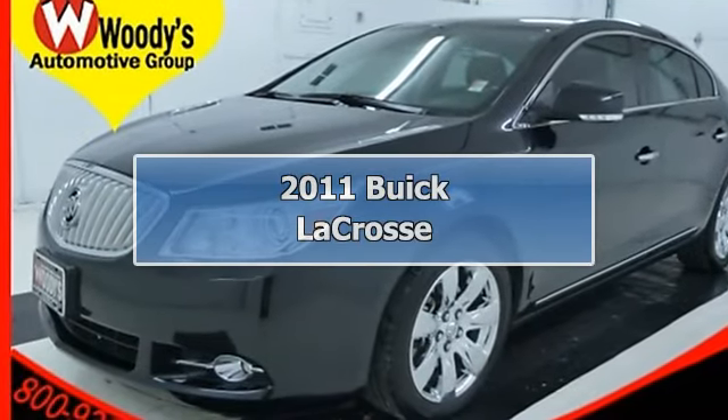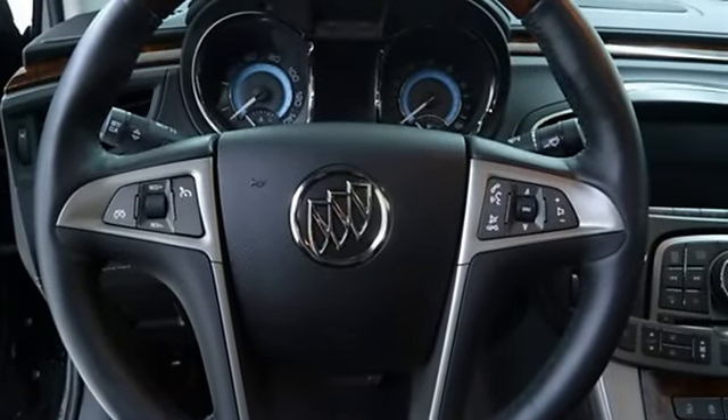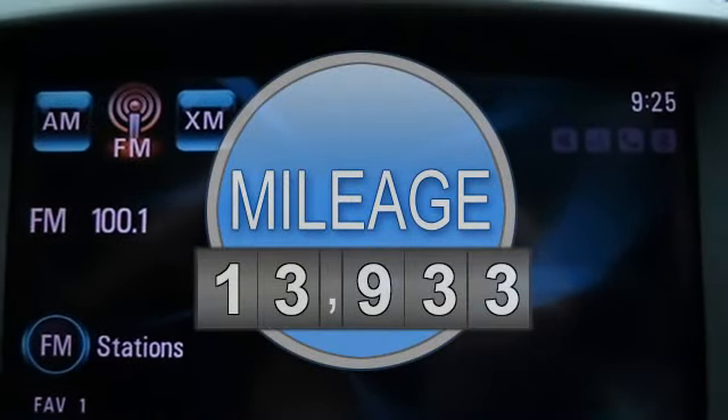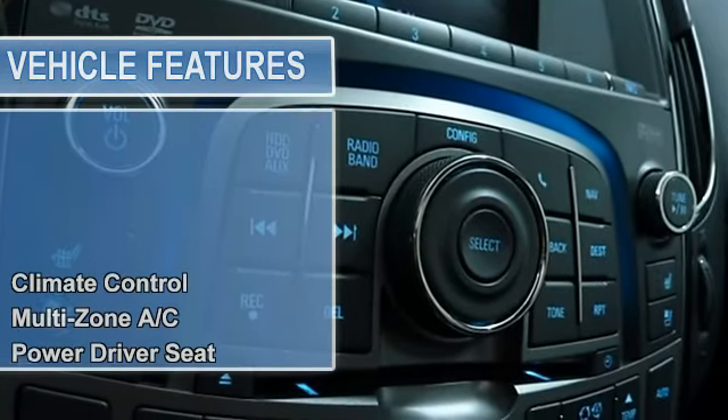2011 Buick LaCrosse 4-door car. This vehicle features the following equipment: automatic, 3.6L 220, FWD with traction control, multi-zone AC, power driver seat, power passenger seat.